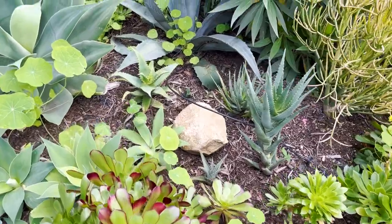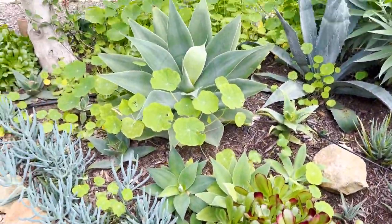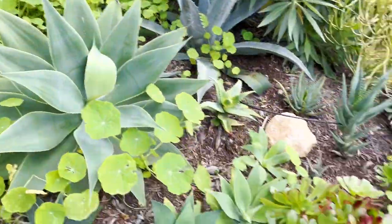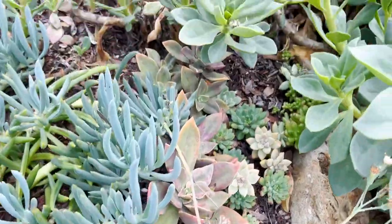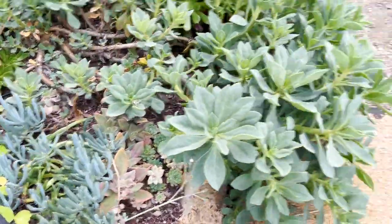Aeonium is looking great. I've got a lot of aloes and a lot of little agaves growing in here. The nasturtiums are starting to take over once again as they tend to do when the rains come and those seeds germinate. I've got a lot of little hidden succulent beds that might need to be given a little bit of love.